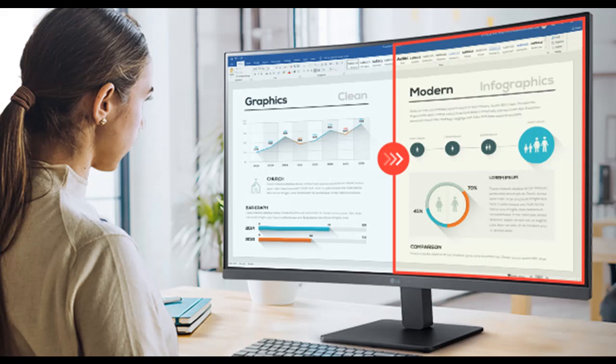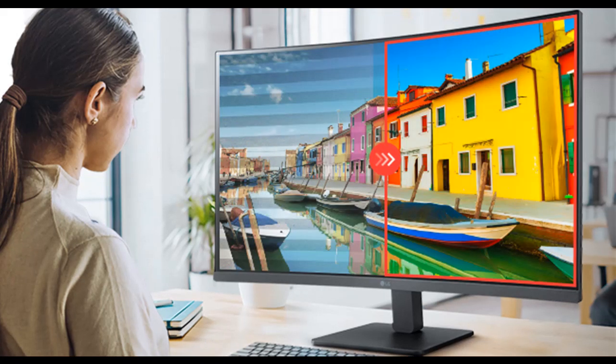Easier User Interface. With on-screen control, you can customize the workspace by splitting the display or adjusting basic monitor options with just a few mouse clicks.